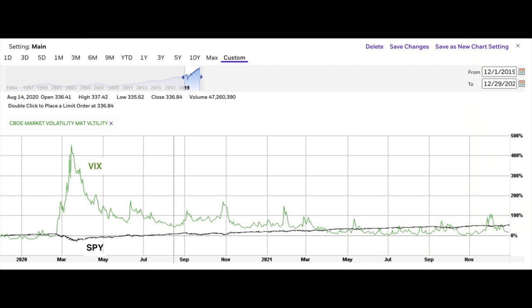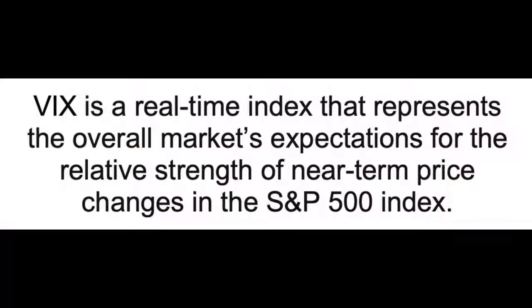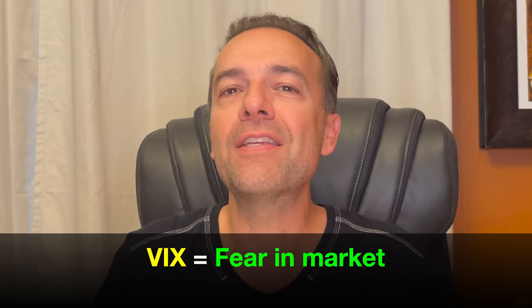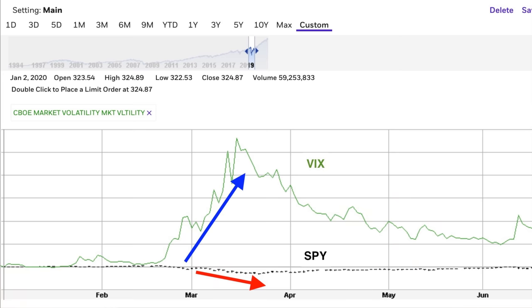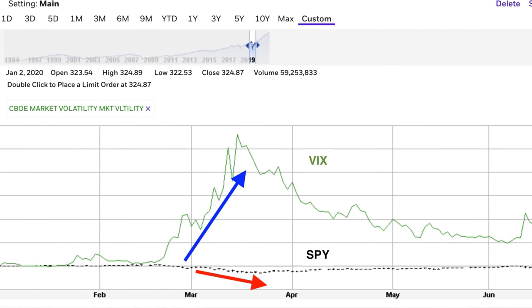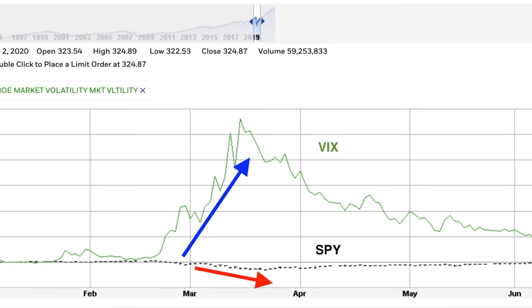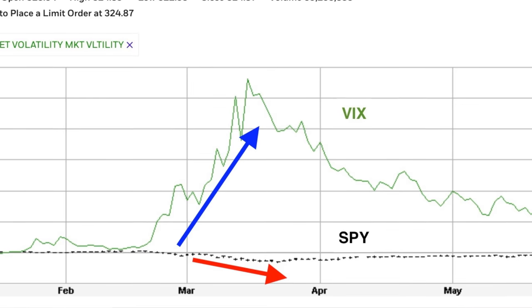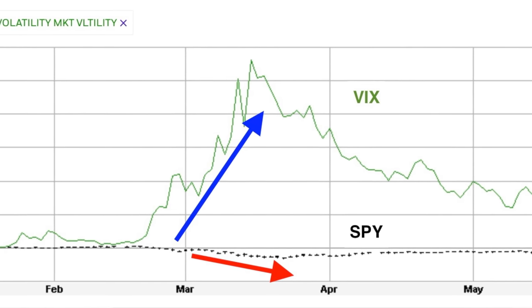Here you see a chart for SPY and VIX from December 1st, 2019 through December 29th, 2021. The VIX is a real-time index that represents the overall market's expectations for the relative strength of near-term price changes in the S&P 500 index. The VIX generates a 30-day forward projection of expected volatility — in other words, the VIX is a way of visualizing how much fear is in the overall market. Notice that in March of 2020, when the S&P dropped from $339 per share down to $218 — a 35% drop — notice what happened to the VIX: whenever there's a big drop in the overall market, this almost always corresponds to a spike in fear and thus a spike in the VIX.